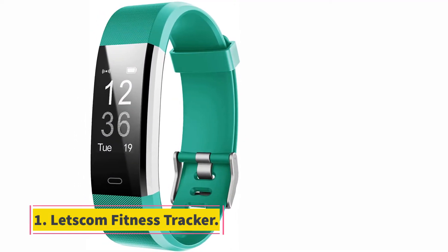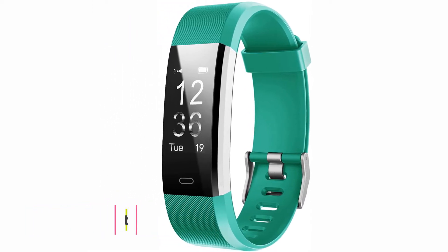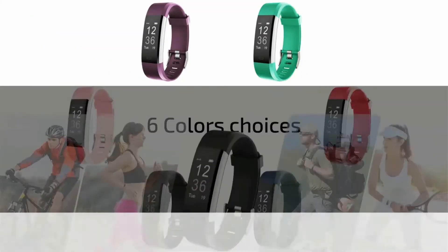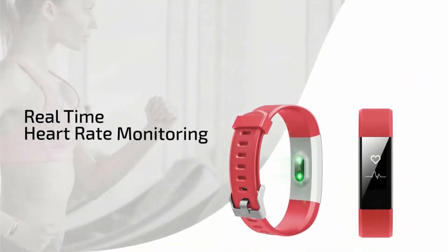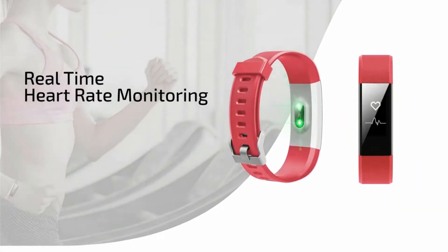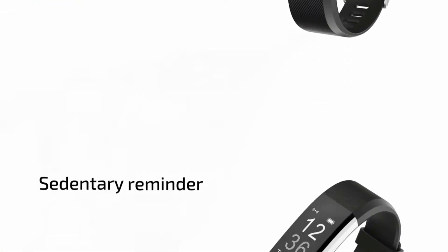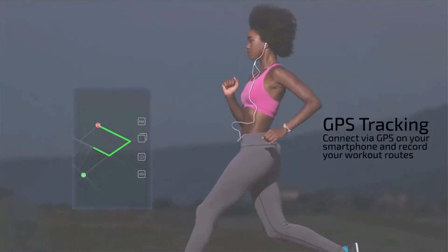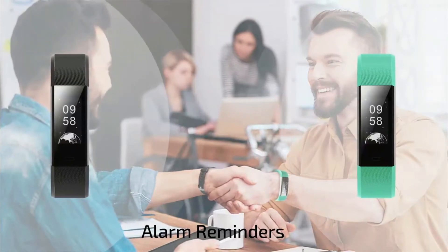Starting at number one: Letscom fitness tracker. Letscom fitness tracker is one of the most loved smartwatches by our team. This beautiful watch is filled with amazing rich features — we loved it and strongly recommend it to everyone. Letscom fitness tracker is a stylish watch and looks premium; it will attract anyone with its outlook and offers various color options.